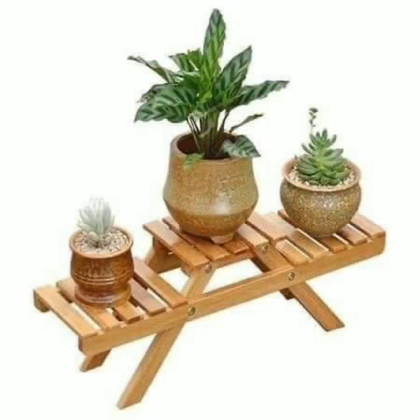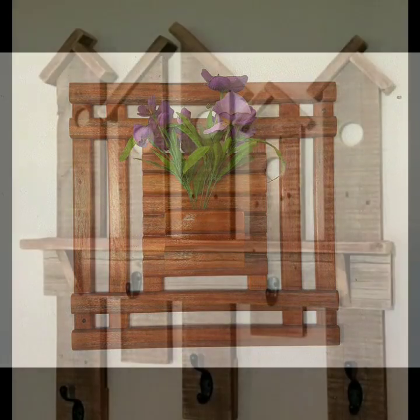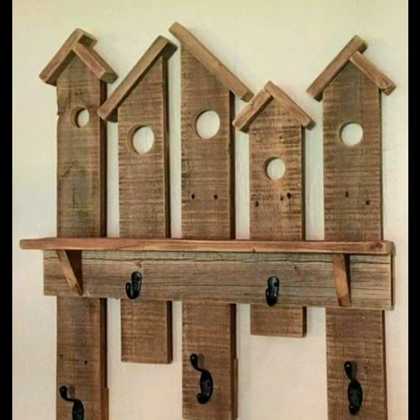Wooden rack designs, wooden shelf designs — beautiful designs, beautiful ideas. So friends, thanks for watching my video. See you again with a beautiful collection. Till then, Allah Hafiz!